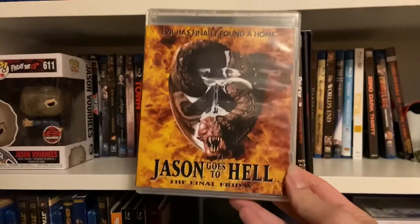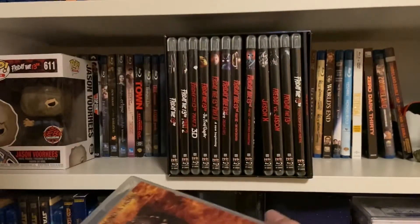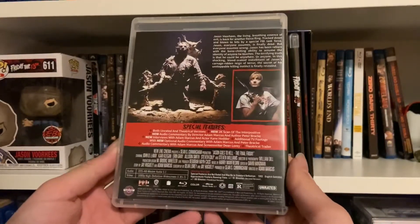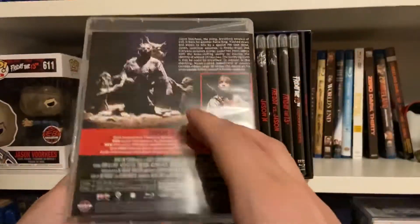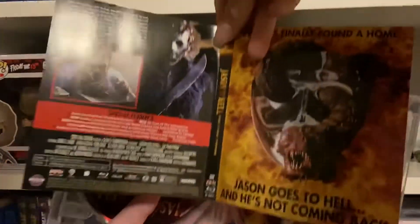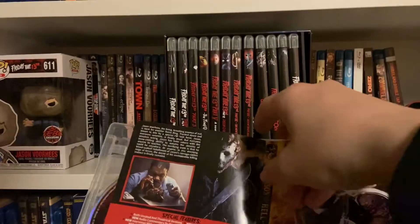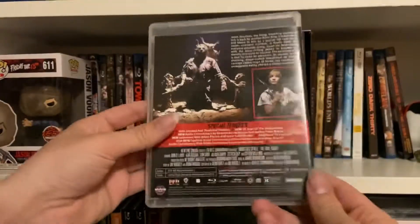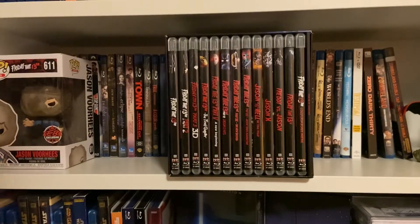Finally, for the first time in many years, we have Jason Goes to Hell in a Friday the 13th collection. "Evil has finally found a home — The Final Friday," which it is not. That is some cool artwork. Both the unrated and theatrical versions are included, so we have two discs for this one. The reverse side has different artwork. This one also has a new 2K scan rather than 4K.